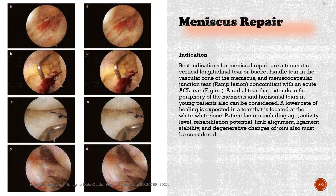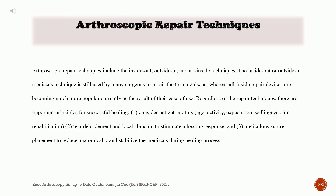Meniscus repair indications: The best indications for meniscal repair are a traumatic vertical longitudinal tear or bucket-handle tear in the vascular zone of the meniscus, and meniscus-capsular junction tear (ramp lesion), concomitant with an acute ACL tear. A radial tear that extends to the periphery of the meniscus and horizontal tears in young patients also can be considered. A lower rate of healing is expected in a tear located at the white-white zone. Patient factors including age, activity level, rehabilitation potential, limb alignment, ligament stability, and degenerative changes of the joint also must be considered.